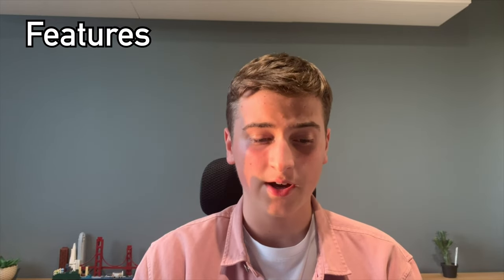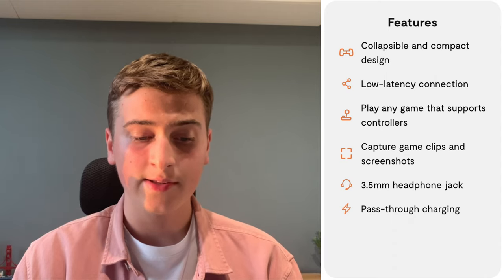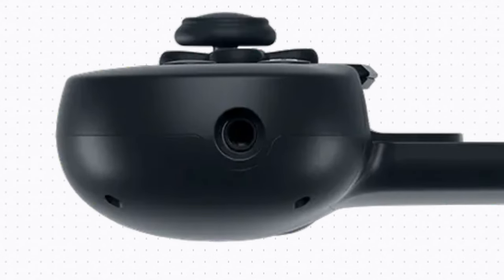To quickly go over the features: it's got an iconic klaxo design, extremely low latency while playing games, the ability to capture game clips and screenshots during games, and a 3.5mm headphone jack which you can plug your headphones into with a mic. That is very useful because the lightning port on your phone is already taken up by the controller, so you're able to use a 3.5mm headphone jack for your headphones.